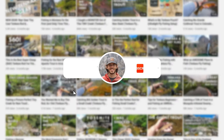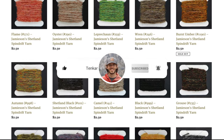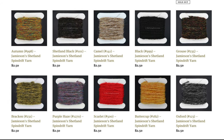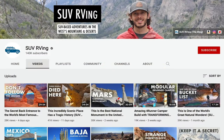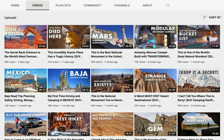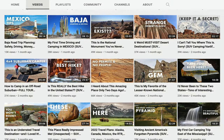Be sure to subscribe to the channel if you haven't already, and don't forget to check out my flytyingyarn.com store if you're looking for yarn for your fly tying needs. I also have another YouTube channel called SUV RVing that covers all of my non-fishing adventures. Links to all of those things and more will be in the video description.